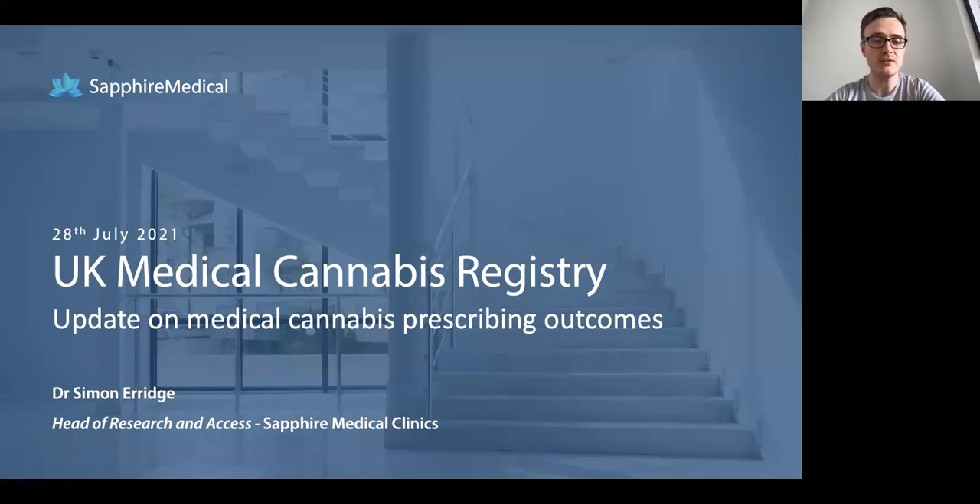I'll be taking you through a little bit of background about medical cannabis, which I'm sure lots of you are already well aware of, but then also touching upon real-world evidence and the impact it may have on this field, and then finally giving you a bit of an update about the prescribing outcomes that we've seen here using the UK Medical Cannabis Registry.